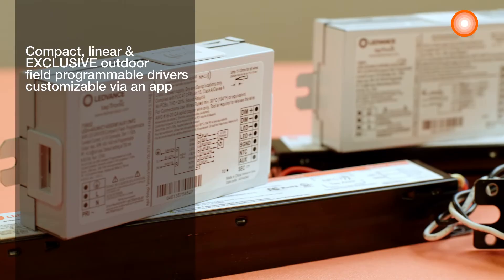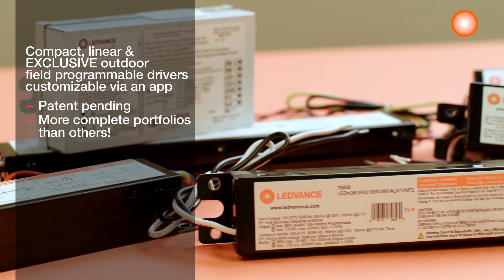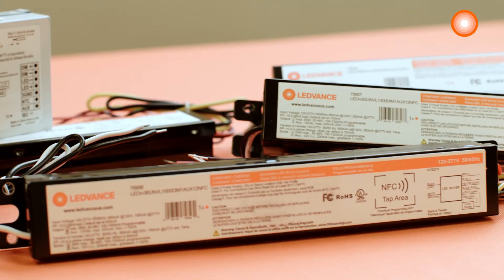We have a wide range of wattages and types of innovative and unique LeadVance Taptronic LED field programmable drivers. Three reasons these are better for you: One, with our free app, your smartphone can be your personal driver programming tool.